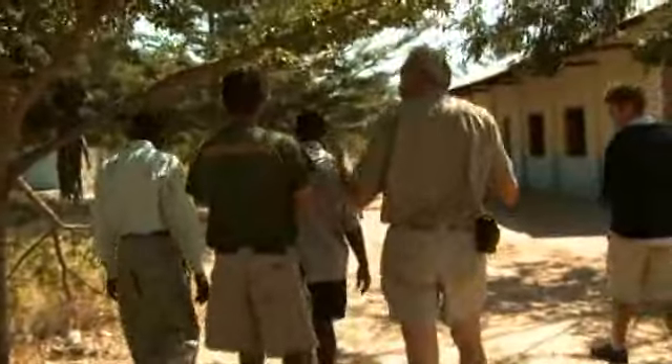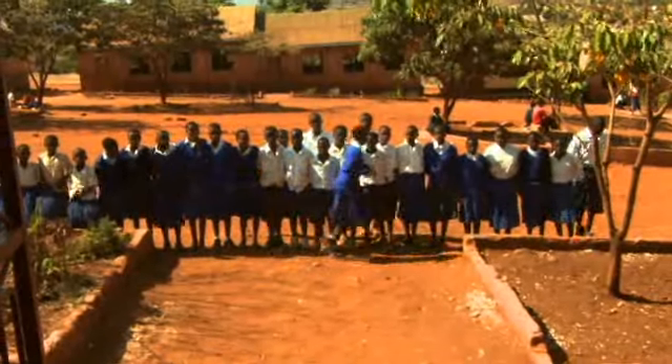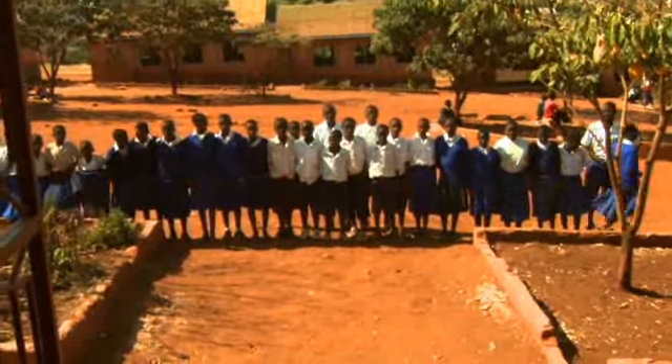The team's effort with the local schools here mark an important beginning. More can and will be done, but the significant first steps have been taken, lifeline connections formed, and long-term, mutually beneficial relationships forged.